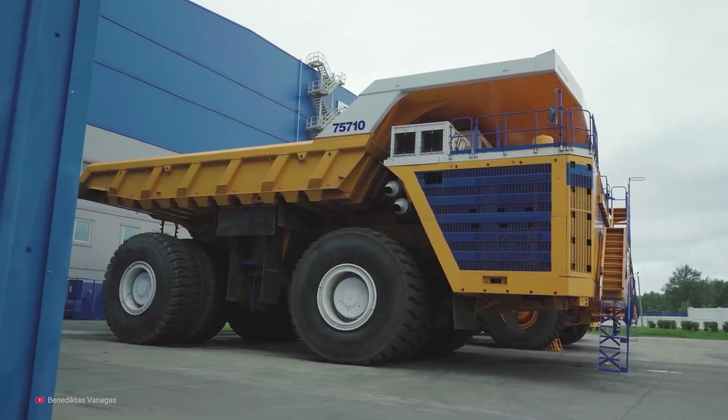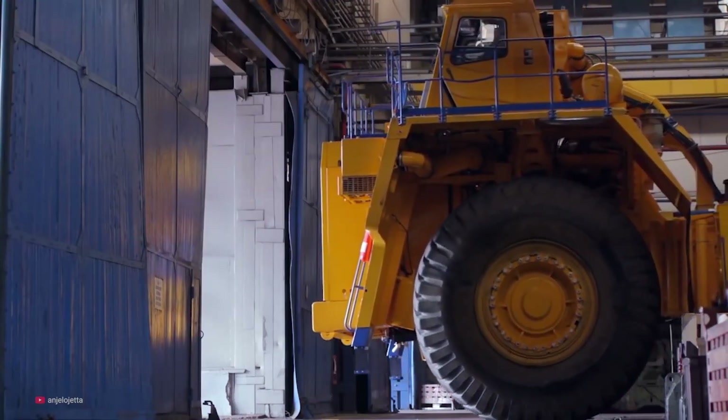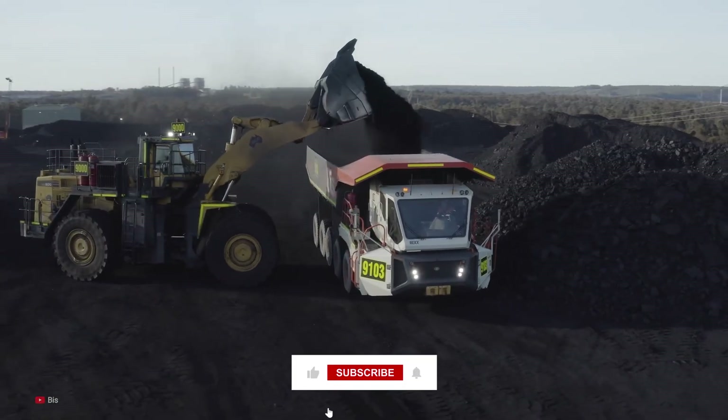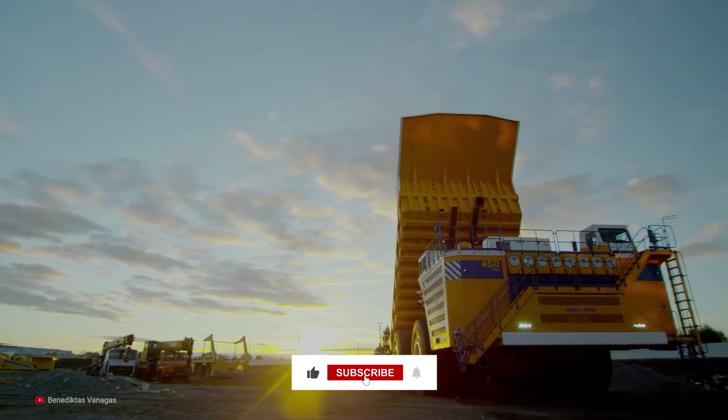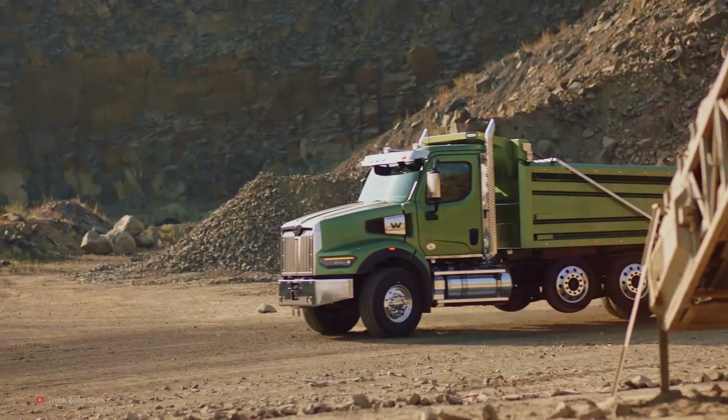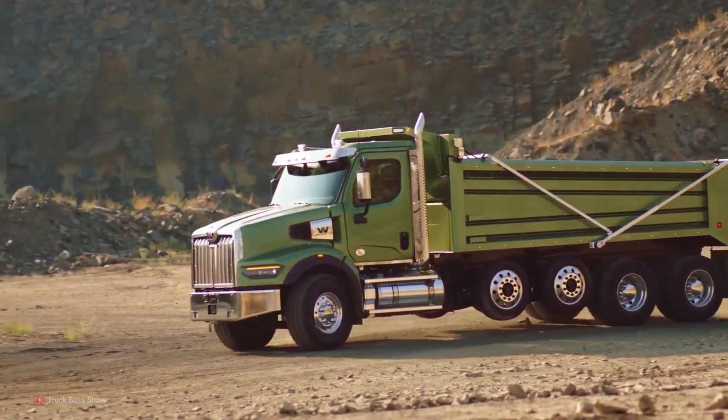The Belaz 75710 is a truly remarkable piece of engineering. It's larger than any dump truck ever built, and for the foreseeable future, will likely hold that title. That's all we have for you today, but if you want to see another video just like this, be sure to click the link on screen now. Thanks for watching, and tune in next time.